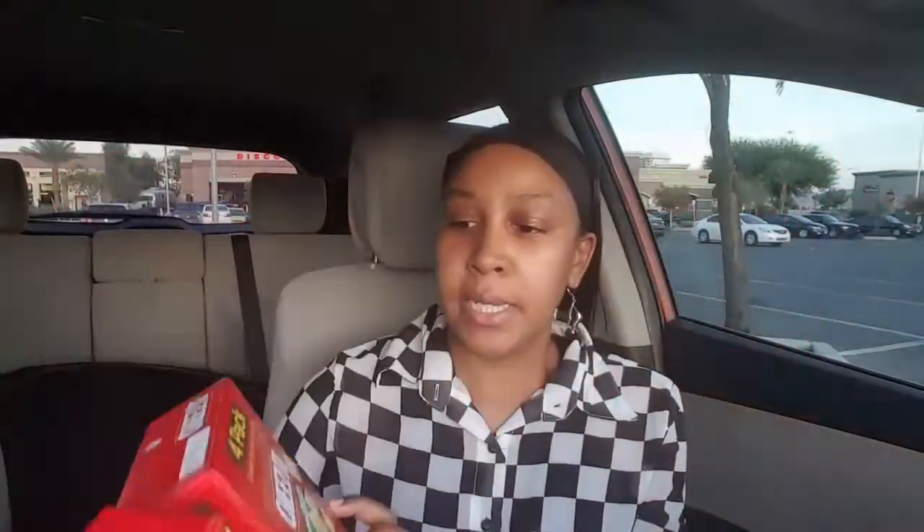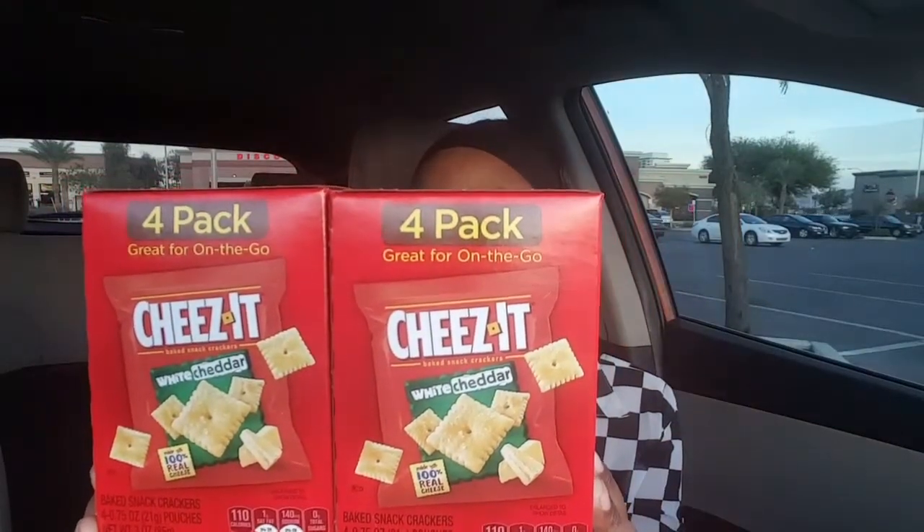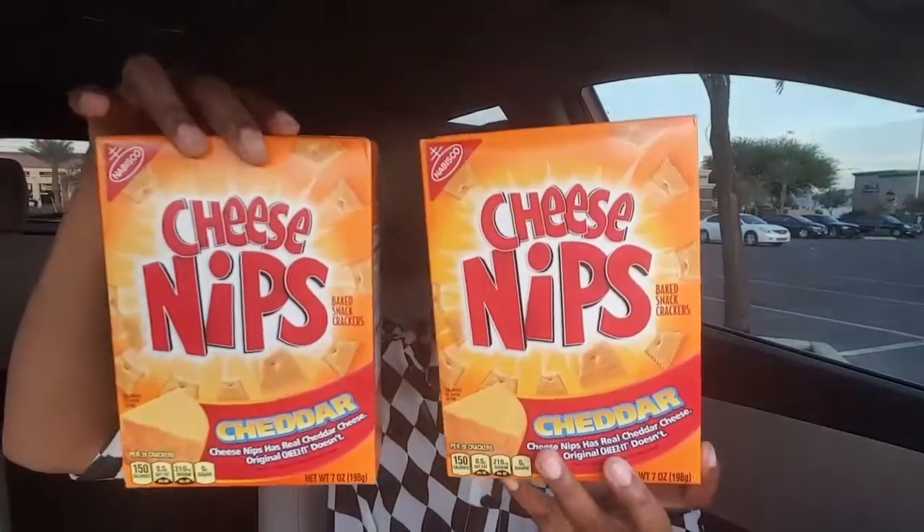I'm gonna hop right in because I'm gonna end up making this long just talking. I picked up some snacks for my mini me because she's been complaining, acting like there's no food in the house when there's plenty. So I picked her up some white cheddar cheese — those are the four packs, the to-go packs. I also picked up two boxes of the Cheese Nips because she's stuck on crackers. Speaking of, she's gonna kill me because she sent me in Dollar Tree for Takis and I completely forgot them.